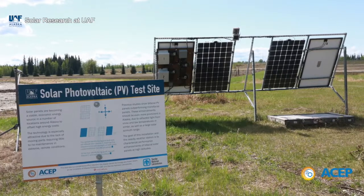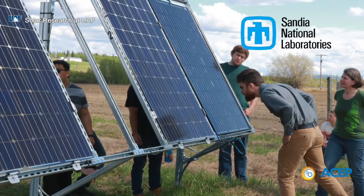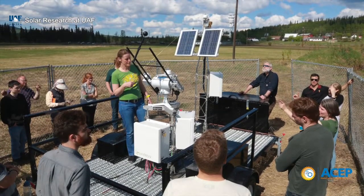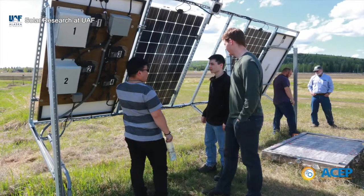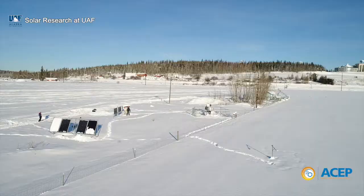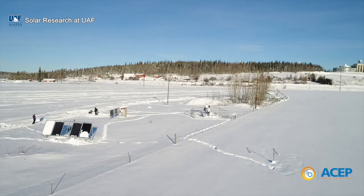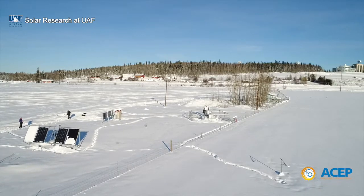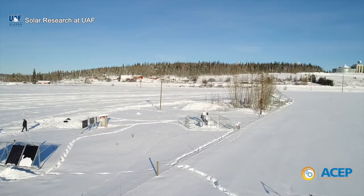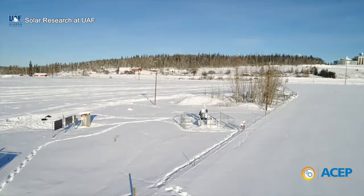The program's solar test site on the Fairbanks campus, developed in partnership with Sandia National Laboratories, features state-of-the-art meteorological instrumentation and bifacial panels, which collect sunlight on both sides of the panel to provide power. In northern latitudes, vertically mounted bifacial panels facing east and west could produce more energy than traditional south-facing tilted monofacial panels, and due to the large solar azimuth at high latitudes, their production profile is also different.